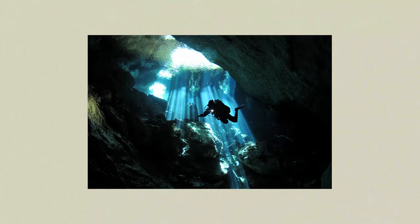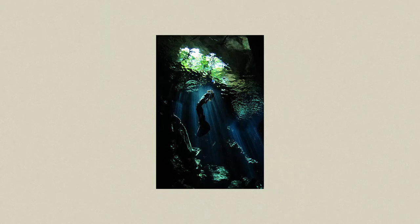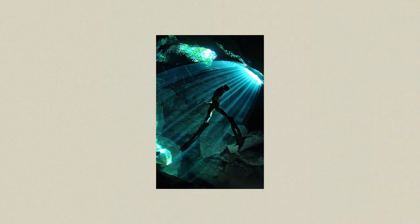Just to give you an idea of cenotes for those who haven't been: super clear waters, very nice caves, sunlight coming in. It's just a beautiful place to make pictures, to be honest. Very, very beautiful.